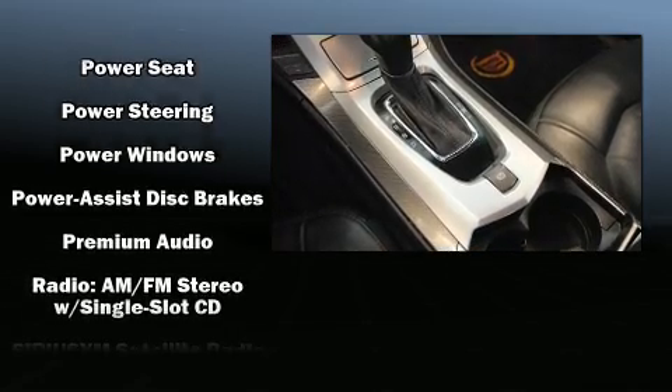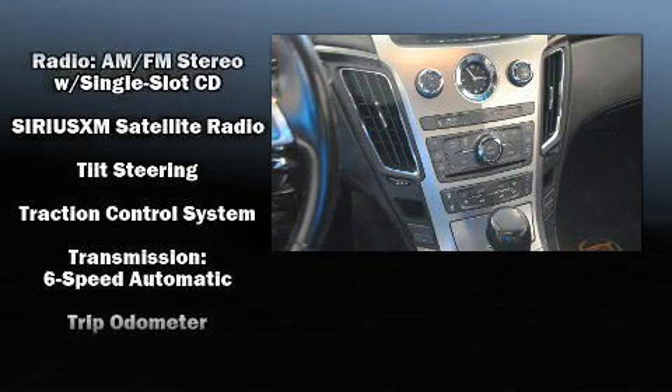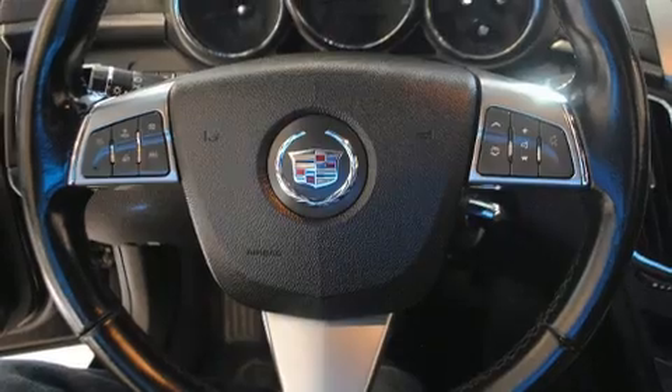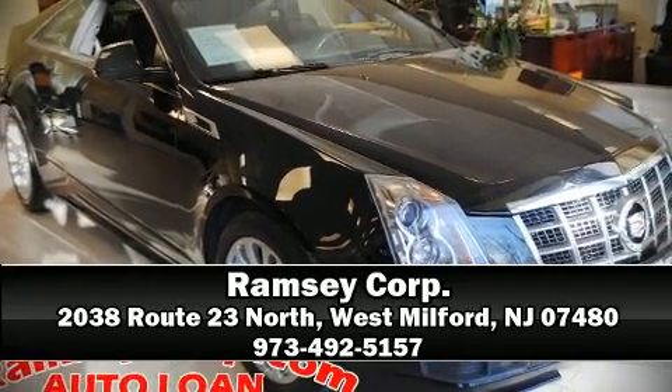All-wheel drive enhances stability in unpredictable circumstances. It also arrives with a Carfax history report, providing you peace of mind with detailed information. Please don't hesitate to give us a call.